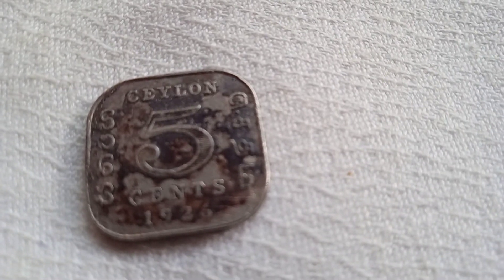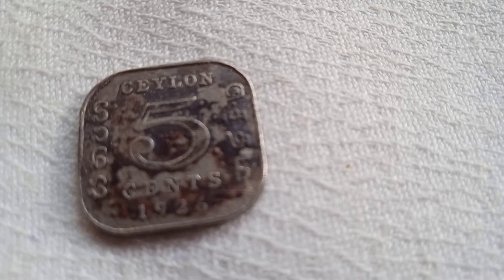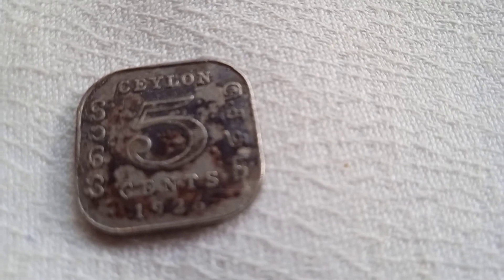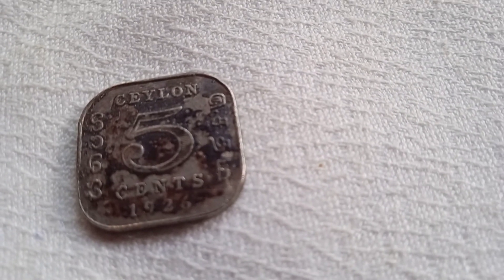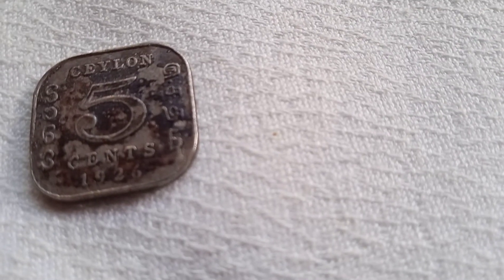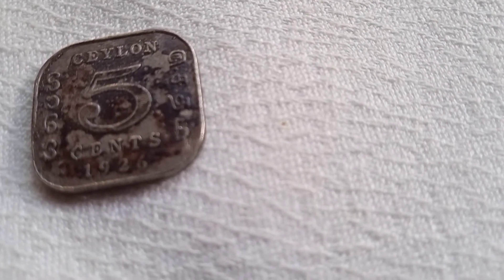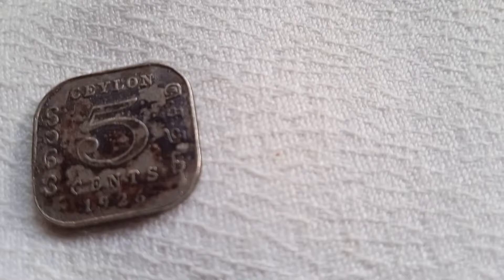This 5 cent coin was also issued in 1926. Look at this coin — on the other side, you can see George V King.